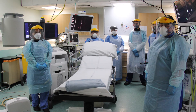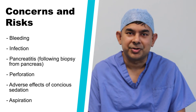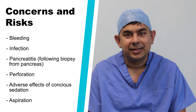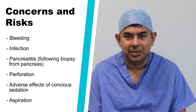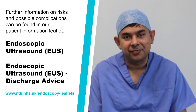Like every other procedure, this camera test carries risks of complications. They are not frequent, but you need to be aware of them. There is a small risk of bleeding, introducing infection, pancreatitis, over-sedation, and causing a tear or damage in the lining of the gullet or the stomach. Details of the complications are outlined in our information leaflet for reference.